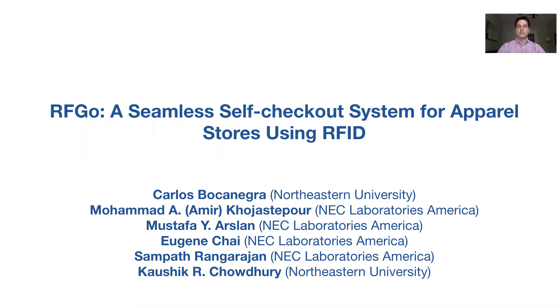Hello, my name is Carlos Bocanegra and I'll be presenting RFGO, which is a seamless self-checkout system for apparel stores using RFID. This work was conducted during an internship at NEC Laboratories America and is partially funded by the National Science Foundation.